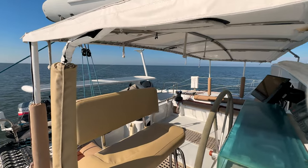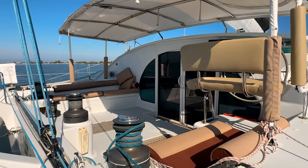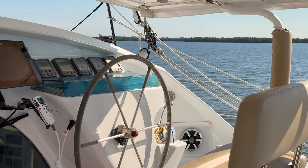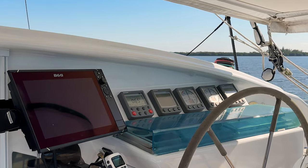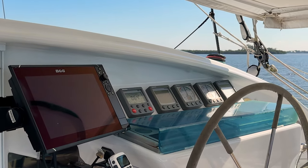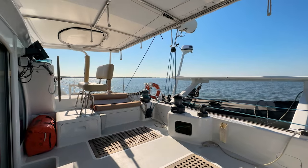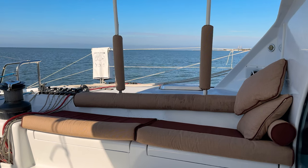The helm station is in close proximity to the crew in the cockpit and salon. It features a two-person helm seat, brand new B&G instruments, including a 12-inch plotter, radar, speed, depth, and a standard horizon VHF remote. The cockpit bimini includes a canvas opening to allow one to stand in fair weather and undercover in foul weather.